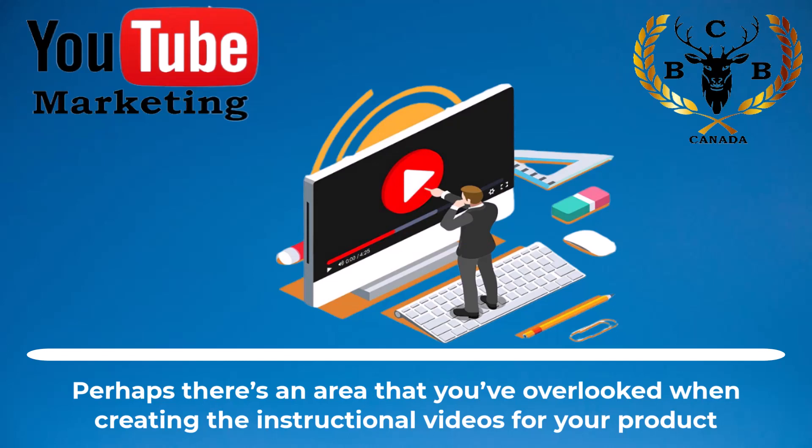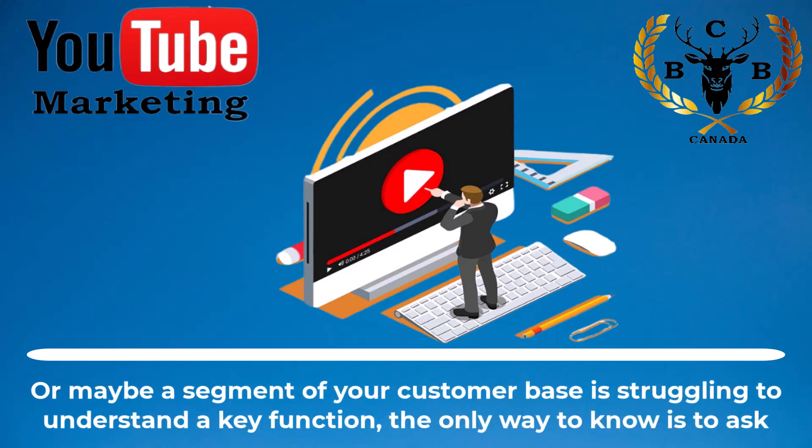Perhaps there's an area that you've overlooked when creating the instructional videos for your product, or maybe a segment of your customer base is struggling to understand a key function. The only way to know is to ask.